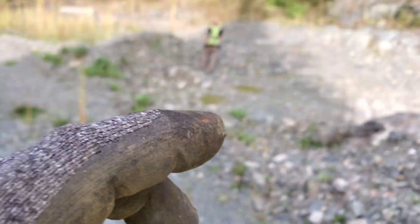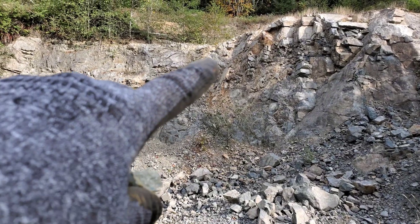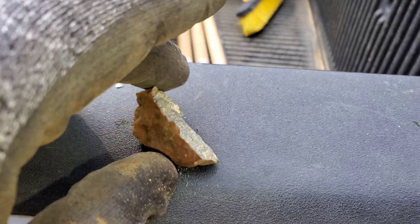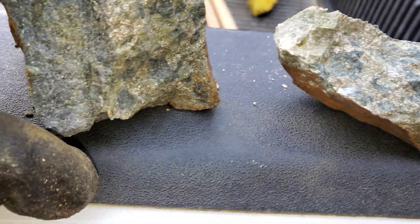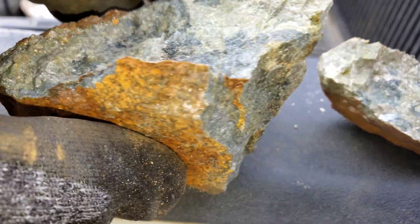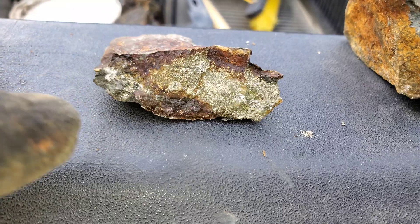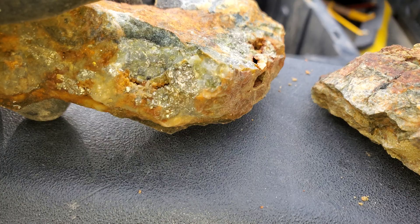Here are some samples from the vein, which is right there going all the way up — about 30 centimeters wide. Take a look at these samples we pulled: decently pyritic silica rock with some epidotization. There are some nice sulfides here — this is a grab sample, and this is another hunk off the vein.